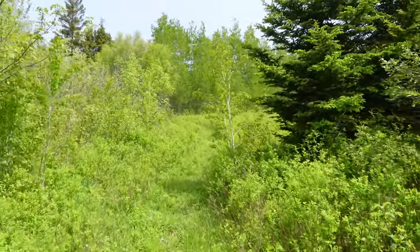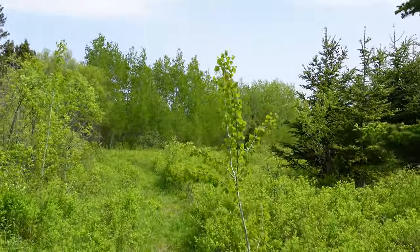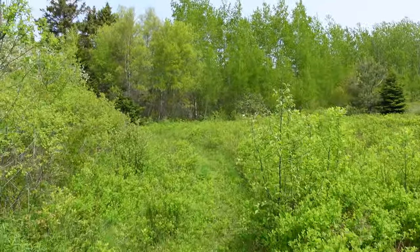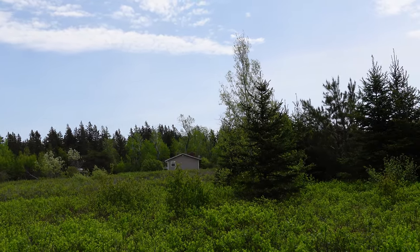Looks like it's been deforested at one point, but you do have lots of open spaces, and you're not trying to chisel your way through heavy brush, hopefully. We can see a bit of a neighbor here, but that's not noticeable from the road.